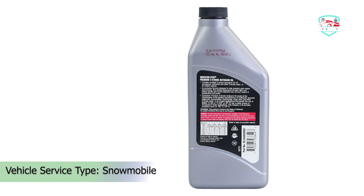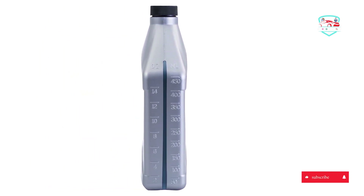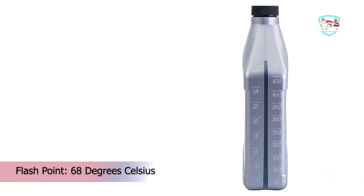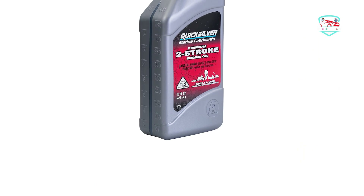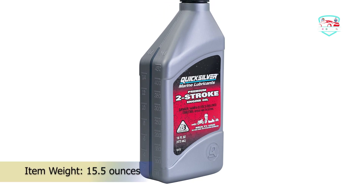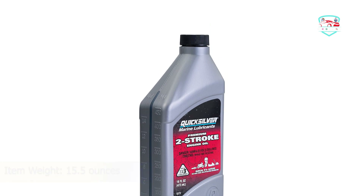Other machines it can fuel include PWCs, motorcycles, and snowmobiles. This 2-stroke oil also boasts an all-weather formula with excellent operating temperatures as low as 13 degrees Fahrenheit. This highly rated oil comes in 1-gallon, 1-pint, 1-quart, and 2.5-gallon containers. About the only downside is pricing — the flexibility and performance of Quicksilver comes at more than double the cost of other options.